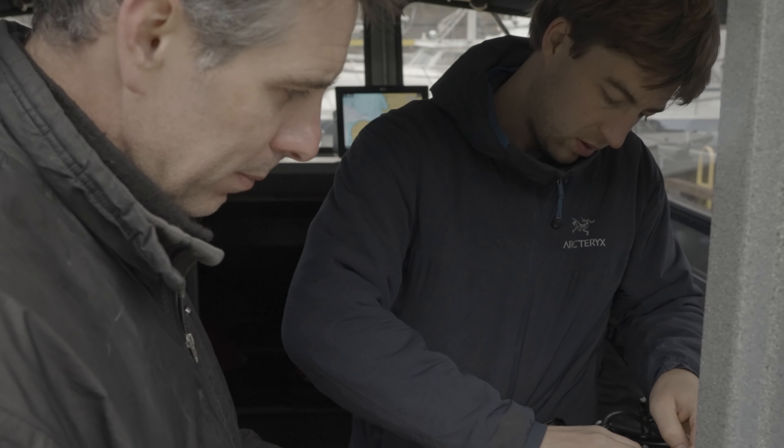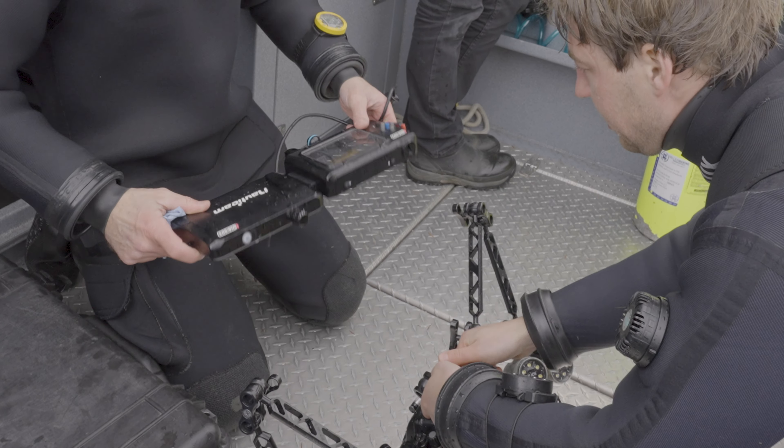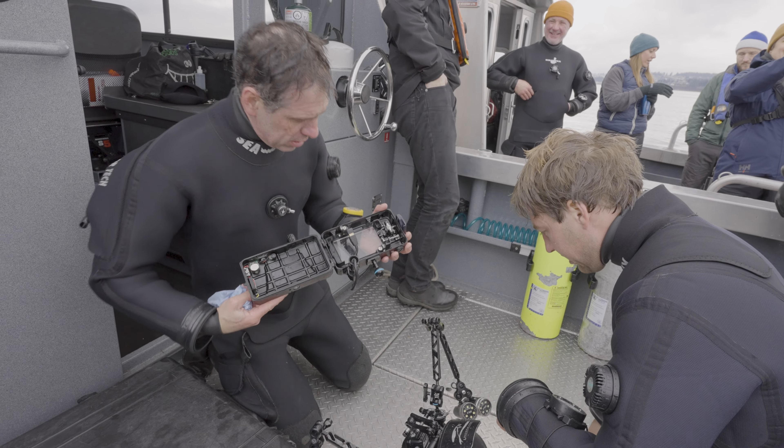You suck the air out with a vacuum pump and it closes everything nice and tight. I've done it twice this morning and it keeps leaking, so I'm not really sure where the leak is coming from.